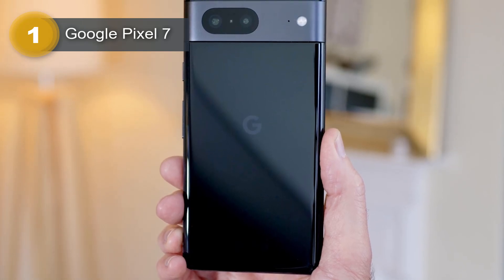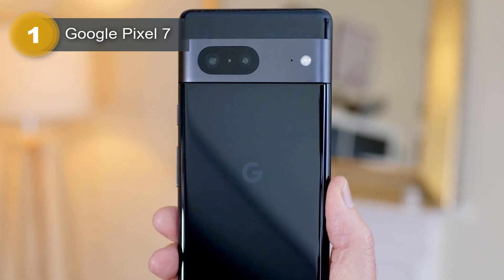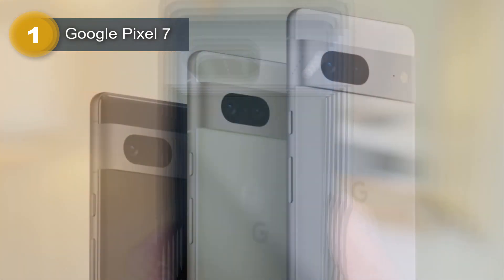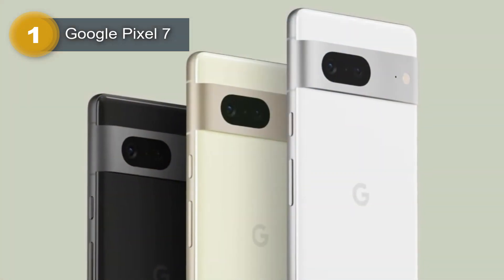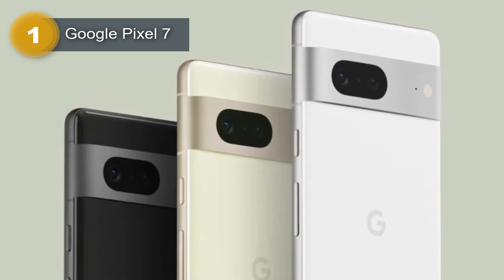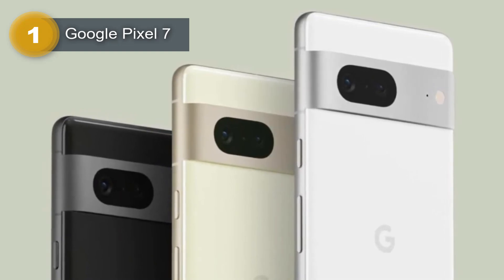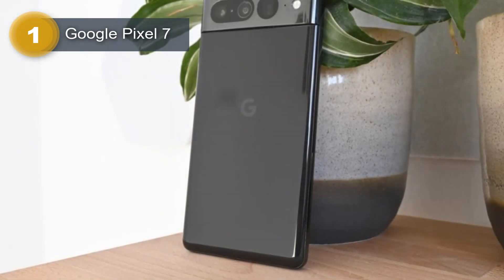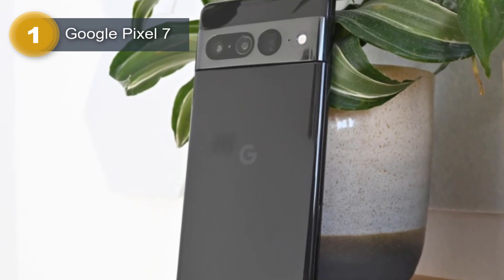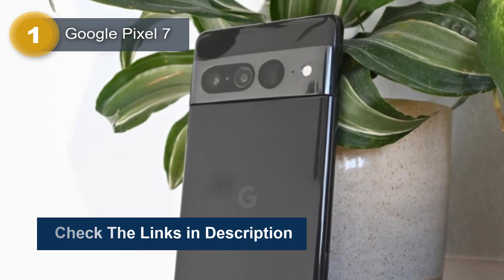Boasting a large, high-quality display, the Pixel 7 is perfect for streaming your favorite shows and movies in stunning detail. The LTPO3 Fluid AMOLED display offers vibrant colors and a fast refresh rate of 120Hz, while Dolby Vision and HDR10 Plus ensure you always enjoy the best possible picture quality. Under the hood, the Pixel 7 is powered by a Qualcomm Snapdragon 8 Gen 2 chipset and an octa-core CPU that delivers lightning-fast performance for even the most demanding apps and games.